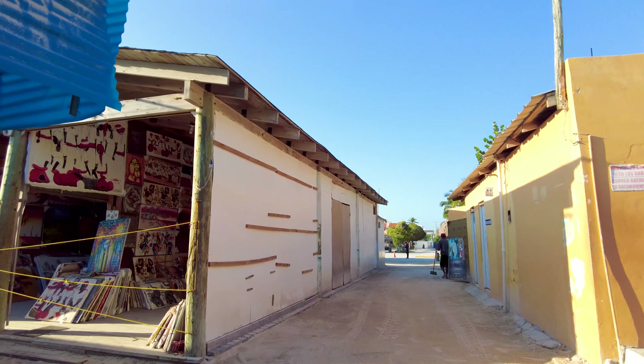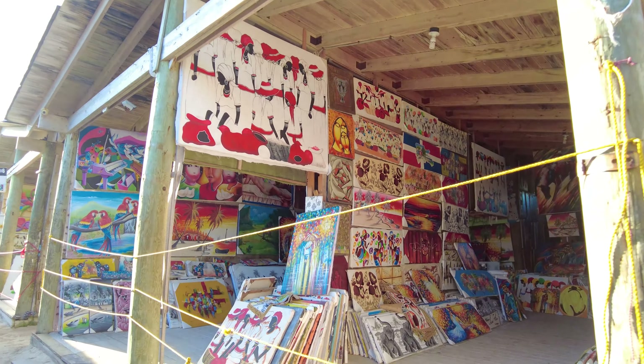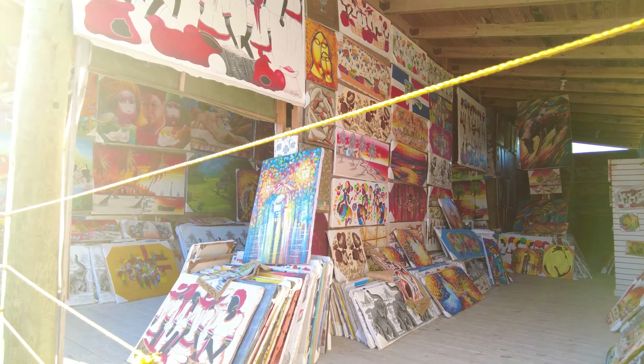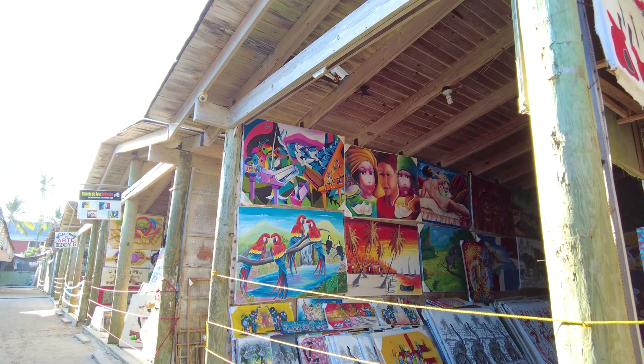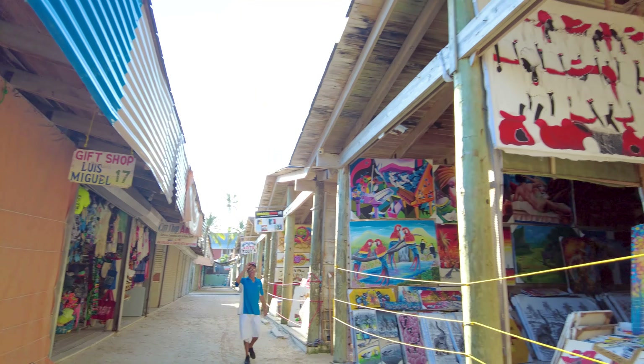Here are the art shops — you see a lot of Dominican culture, very culturally realistic arts here. If you guys ever come here, check it out. They have really good prices — they will give you a really good deal. These are all local gift shops.